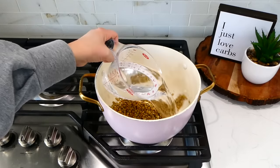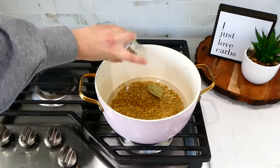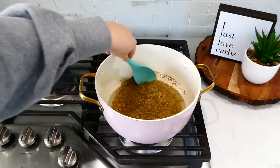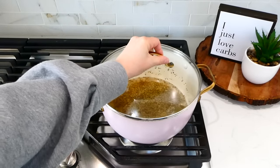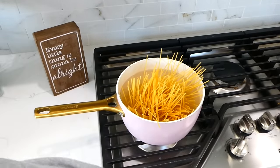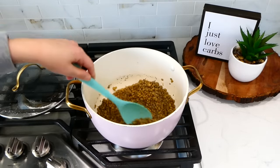Next, add in about two cups of water — or you could use broth for more flavor. I added in a bay leaf along with a teaspoon of oregano, half a teaspoon of salt, and a half teaspoon of pepper. Give this a stir and let it simmer covered for about 25 to 30 minutes or until the lentils become tender. Stir occasionally while it's simmering. Meanwhile, I started boiling up our spaghetti noodles in another pot.